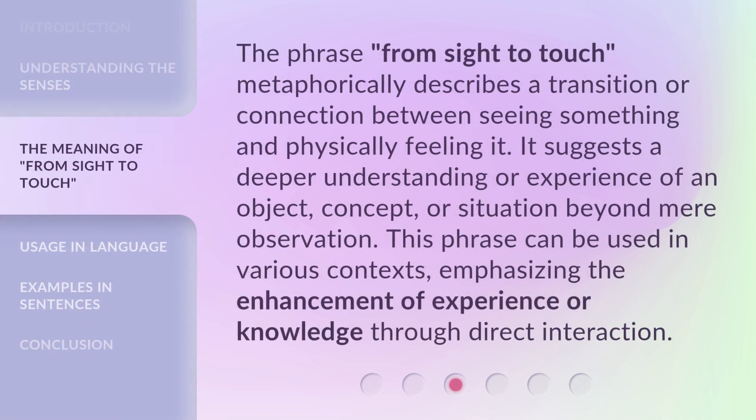The phrase 'From Sight to Touch' metaphorically describes a transition or connection between seeing something and physically feeling it. It suggests a deeper understanding or experience of an object, concept, or situation beyond mere observation. This phrase can be used in various contexts, emphasizing the enhancement of experience or knowledge through direct interaction.